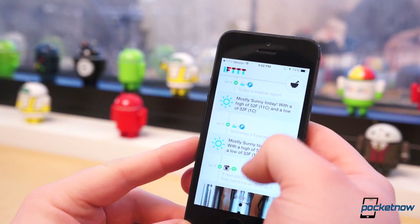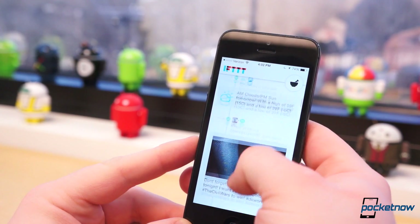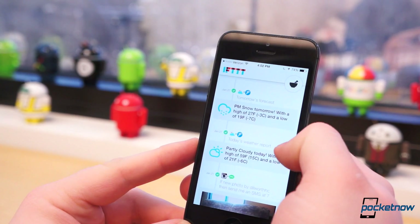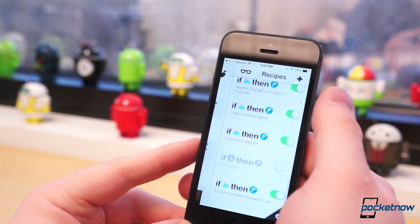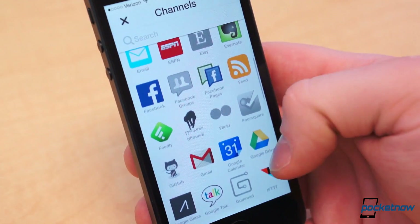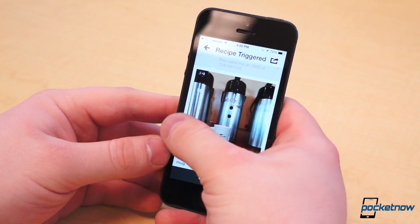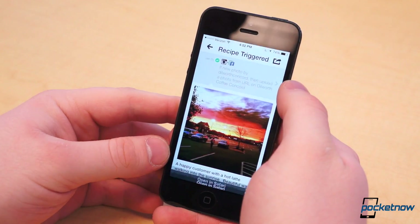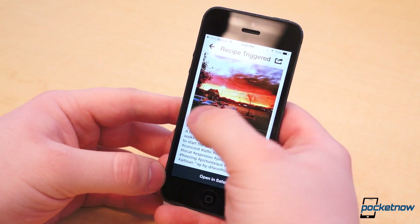I have a recipe set up to send me a text message when someone uploads a photo to an Instagram account I help manage, and a notification to be sent to me when a new Craigslist ad is added with my search criteria. Within the free app, you can browse other people's recipes for ideas, create your own recipes, and see all the successfully triggered actions in your own stream. It's a very helpful tool if you're into an online service lifting some of the load off your shoulders.